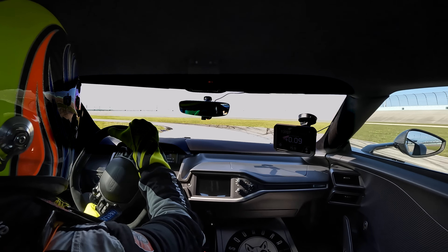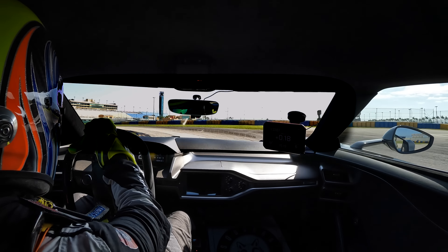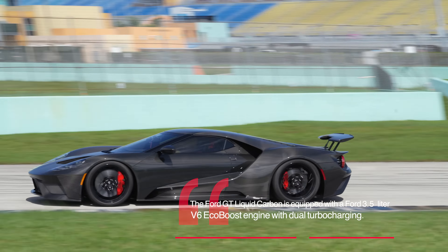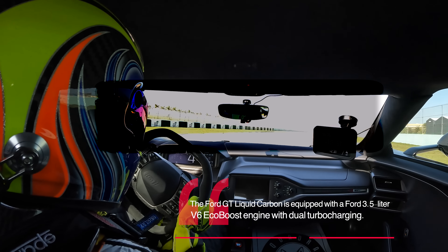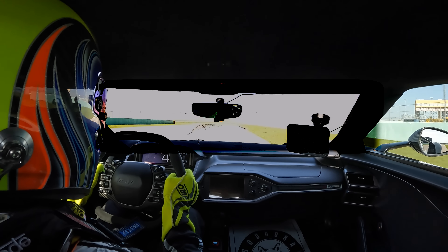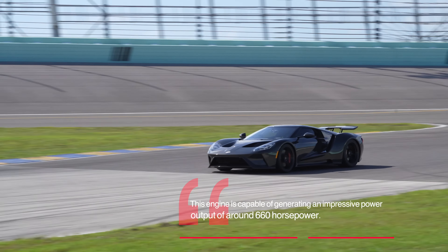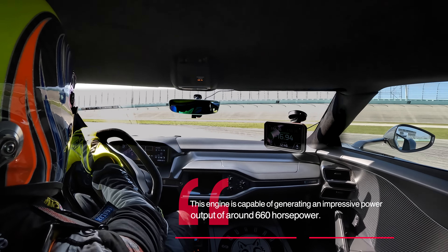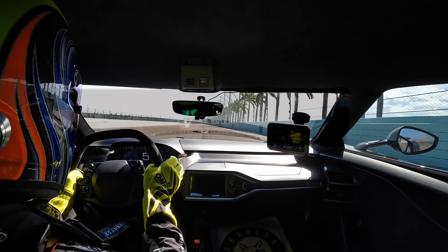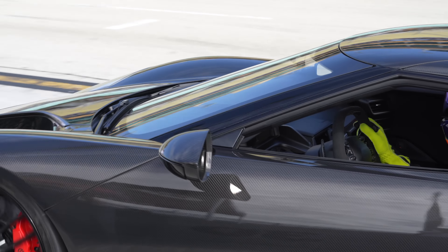It's a good day. The car is a little bit better.